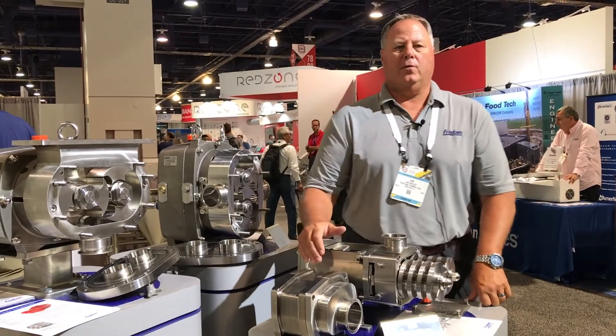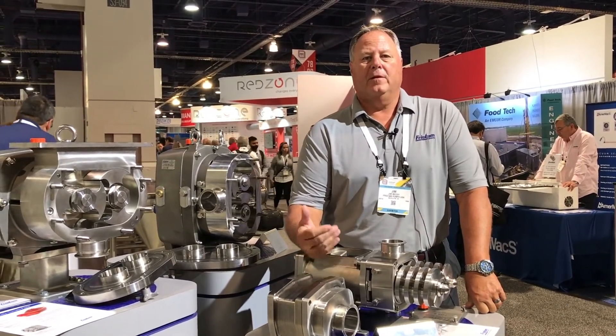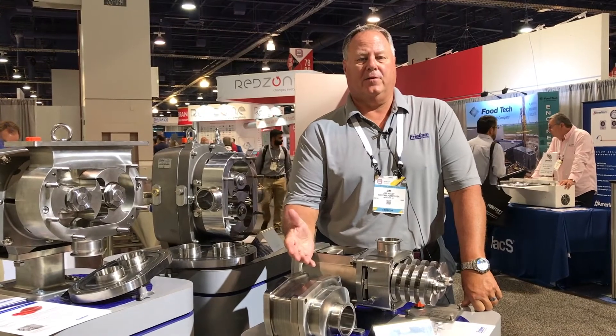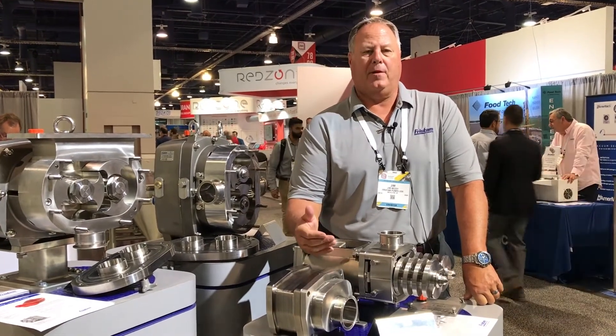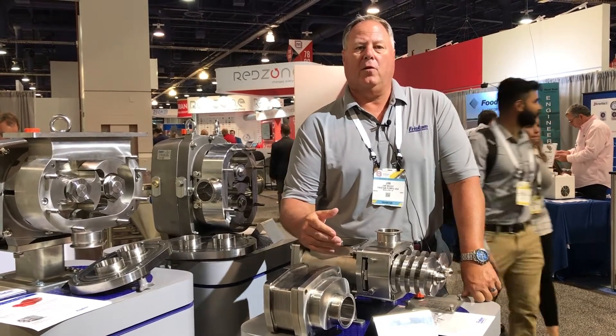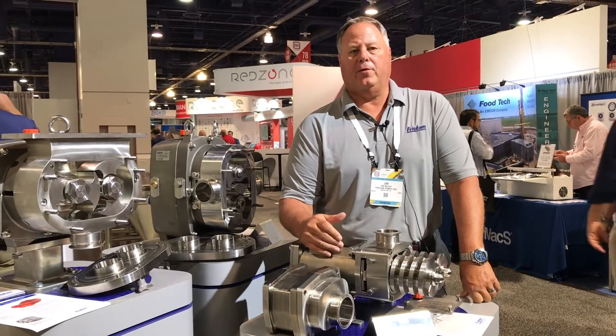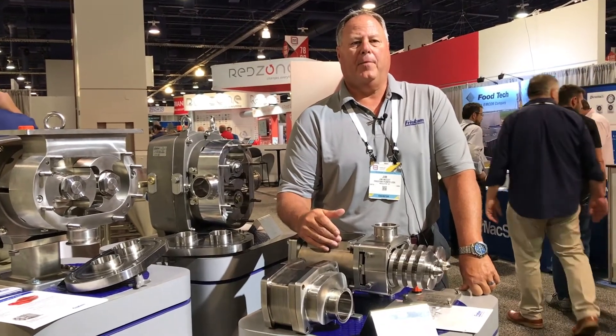Let's walk through the application process. From the time that you inquire about a pump, the application is done internally at Fristam in Middleton, Wisconsin through our application department. The quotes are delivered through our distribution channel and then delivery is anywhere from three to four weeks depending upon special needs.